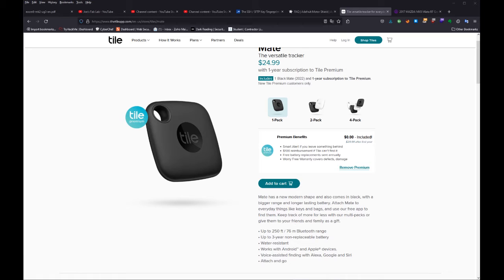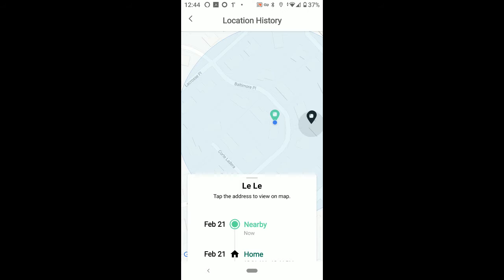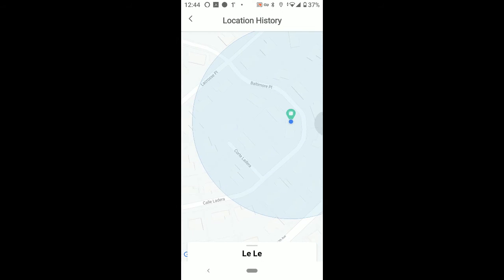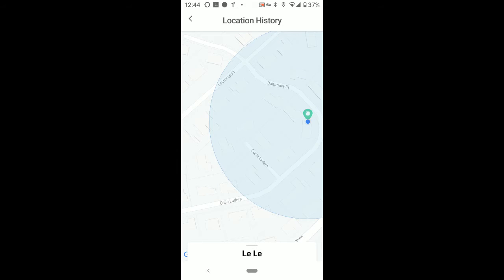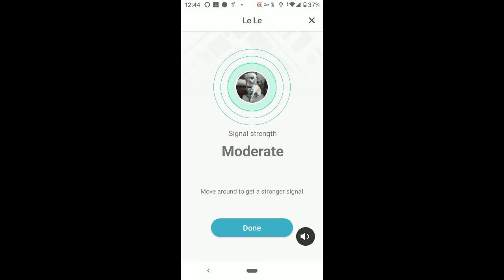The only difference I can tell between the subscription service and the non-subscription service is you get 30 days of location history and you get reimbursement of either $100 or $1,000. Other than that, I don't see much difference.